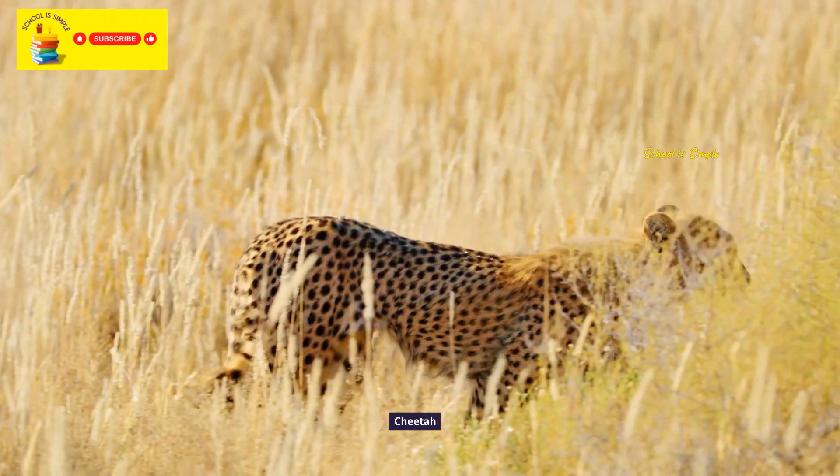The quokka. The emperor tamarin. Red-legged seriema. Patas monkey.